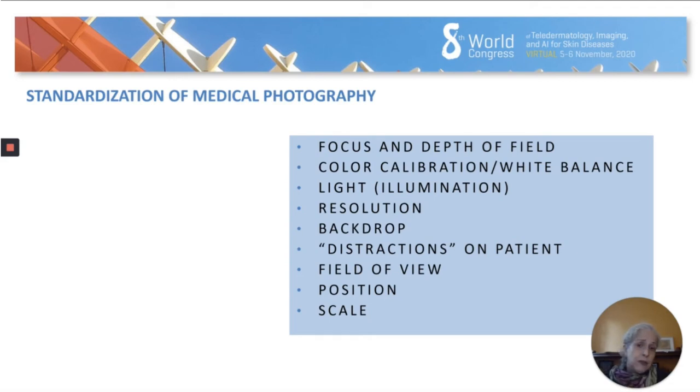Always take images at the highest resolution because we want to use them eventually for publication, so we want them to be of high quality. Using a backdrop is essential because it removes distractions — not only distractions in the background, but distractions on the patient: earrings, colors, makeup, glasses, etc.